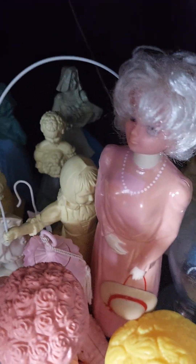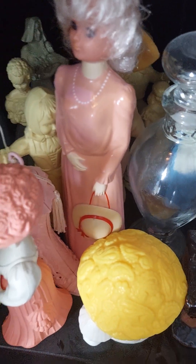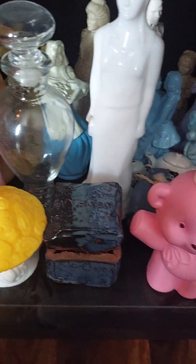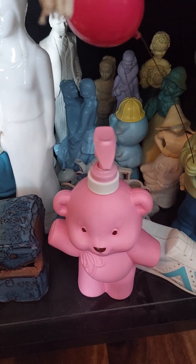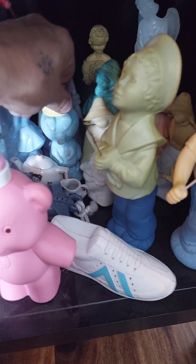So yeah, there's a lot of different styles. There are women in dresses, flower girls. There's even a pig in a heart.